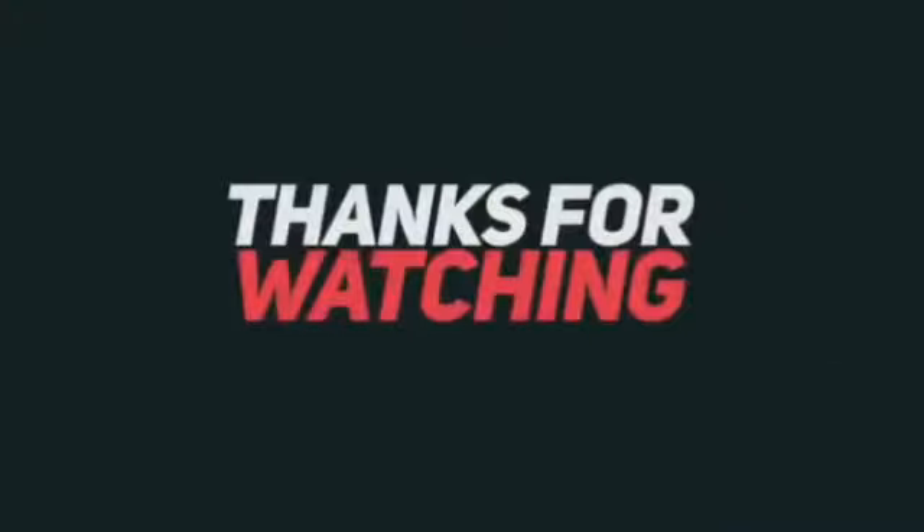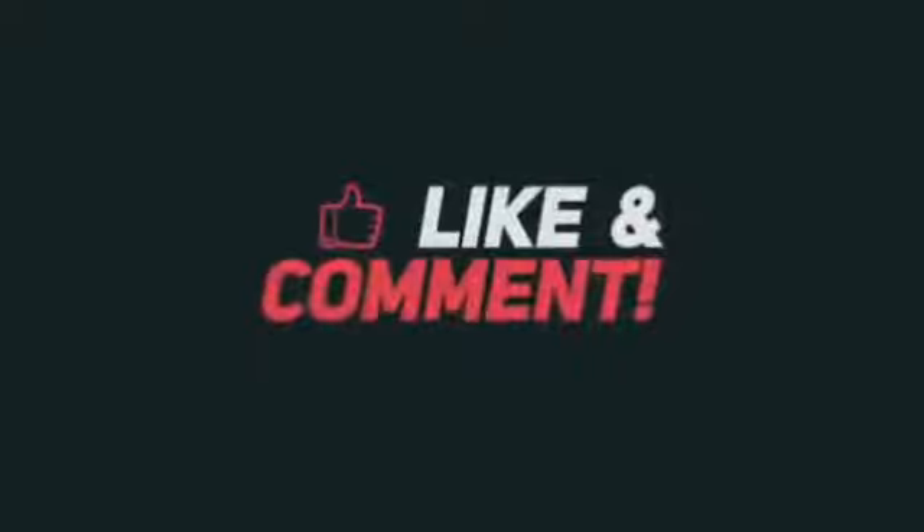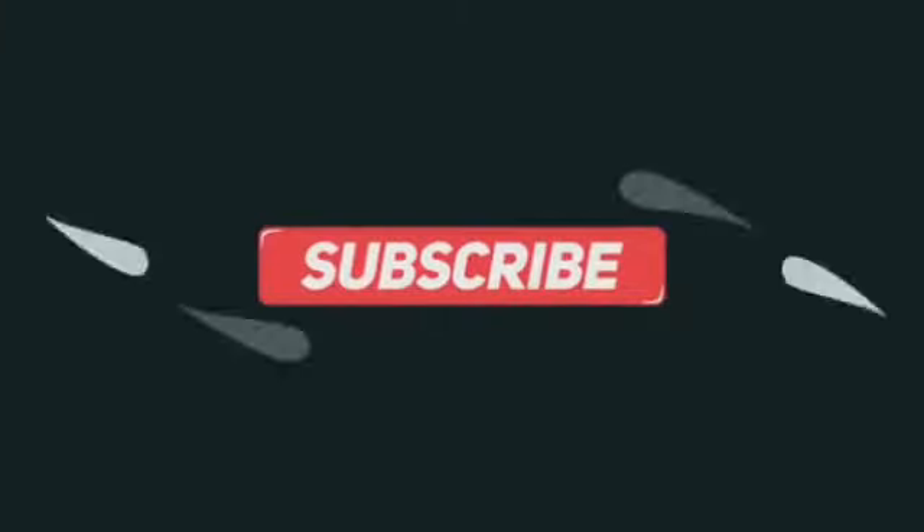I hope that this video will look good for you and you will get to learn a new thing. Please share this video and give me a thumbs up. And please subscribe to my channel. Thank you so much.